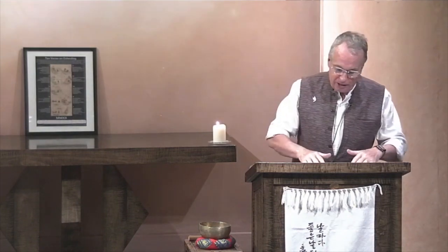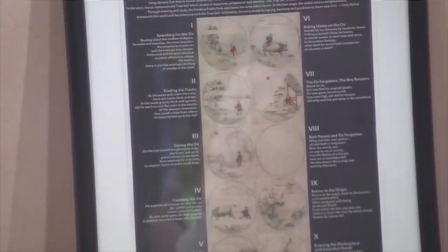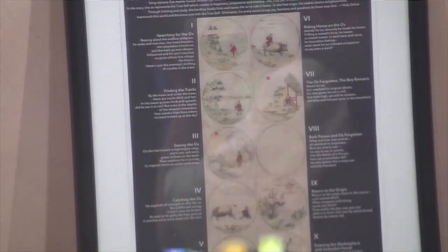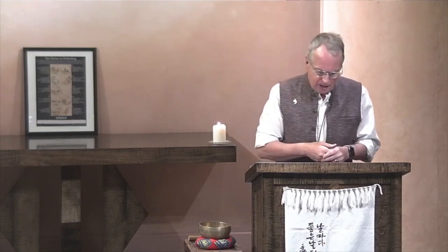If you look at the first picture — in the first week we looked at searching for the ox — it represented the ox-herd being lost. We're the ox-herd, people in the world being lost. Like most in the world, he's been led astray by the cares of the world, the desires to get on and succeed, to attain and make our way. But something reminds him that there's more to life than this.